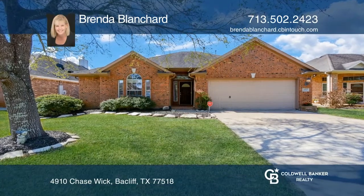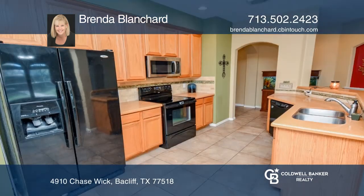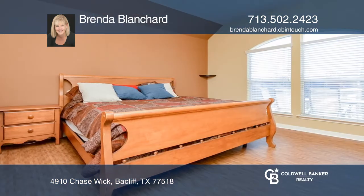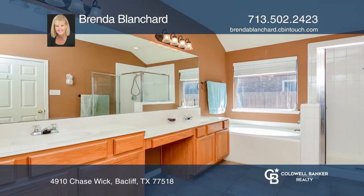This home is in a great neighborhood and backs up to the neighborhood park and pool. There's beautiful new laminate wood-look plank flooring in the family room and all bedrooms, a great open layout, and a split floor plan with a spacious owner's suite with lots of room for relaxation.